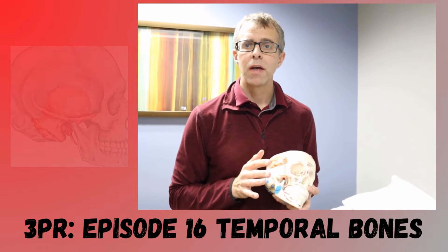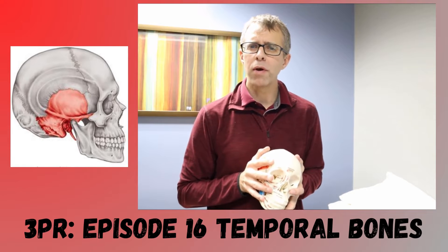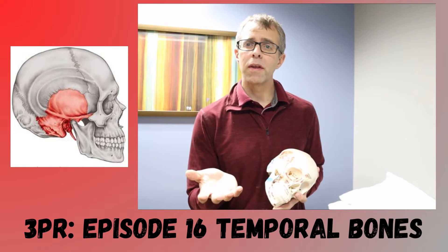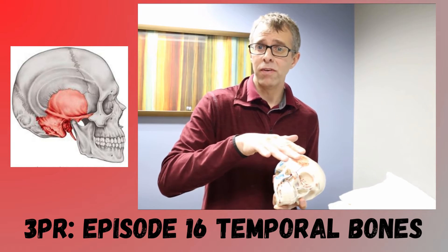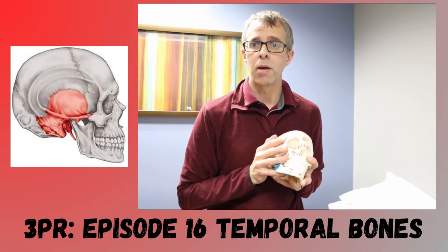Good morning. Today we're going to talk about two paired bones that you have as part of your skull that are very important in helping you function well, or on the other side of the coin, not helping you feel very well at all. We're going to talk about both those things today. Here's information on your temple bones.